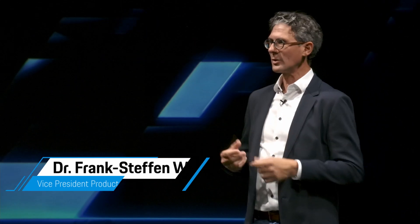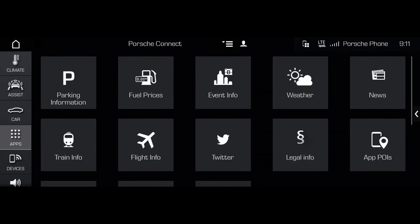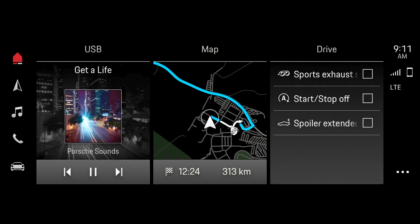PCM 6.0 is certainly a big step we're taking again. The look and feel is new, it's tidier, it's more intuitive, and it's certainly more restrained in its design language in keeping with the car. We're not fancy or glitzy.